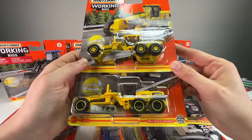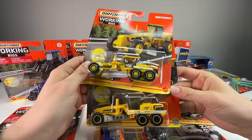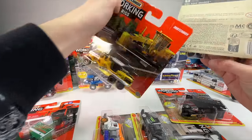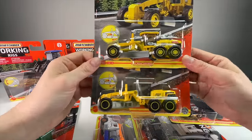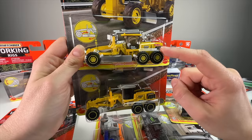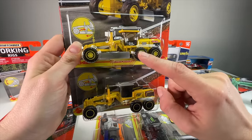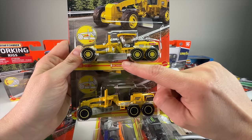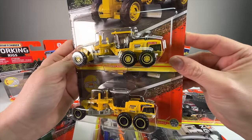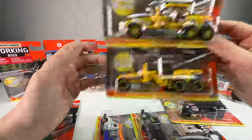I bought these road graders thinking they were the same, but they aren't. This one has the grader in the center, this one is off to the side. One is from 2023, the other from 2021 — two years apart model-wise. You can see they did a little different detailing: one has the plow facing out, this one facing in. Interesting to see the two side by side.